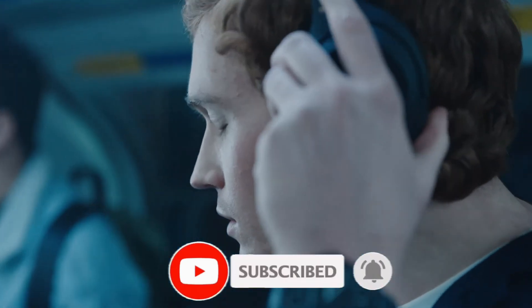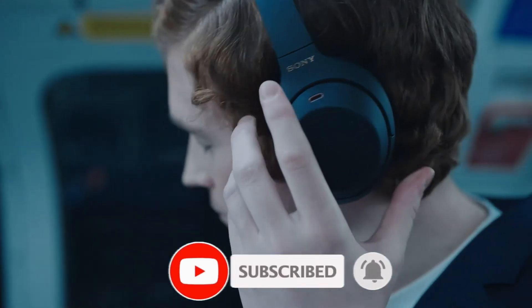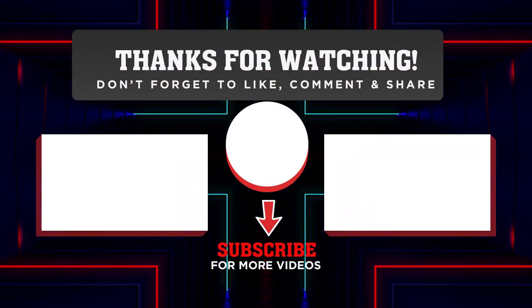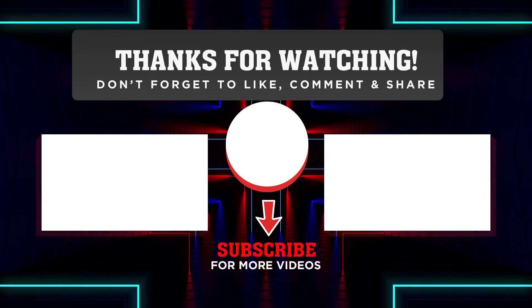Thanks for watching. Hope you like this video. If you like the video, then give us a thumbs up and subscribe to us, and click the bell icon to get notifications and to watch further more videos.